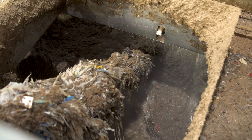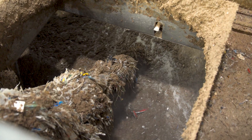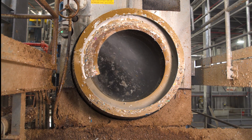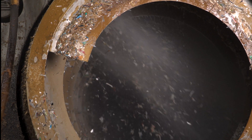You can think of a pulper as a huge, very powerful blender. Large bales of recycled paper are placed into hot water and mixed up into a slurry. Recycled or secondary fiber contains debris such as wood, plastic, glass, and styrofoam that must be removed from the slurry.